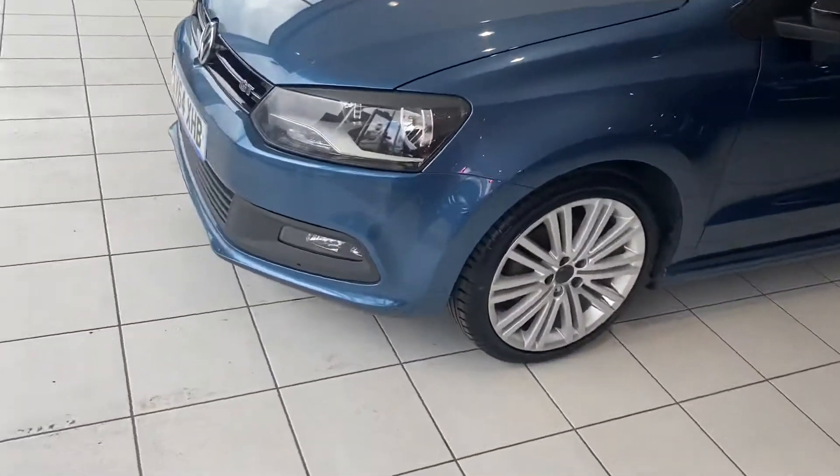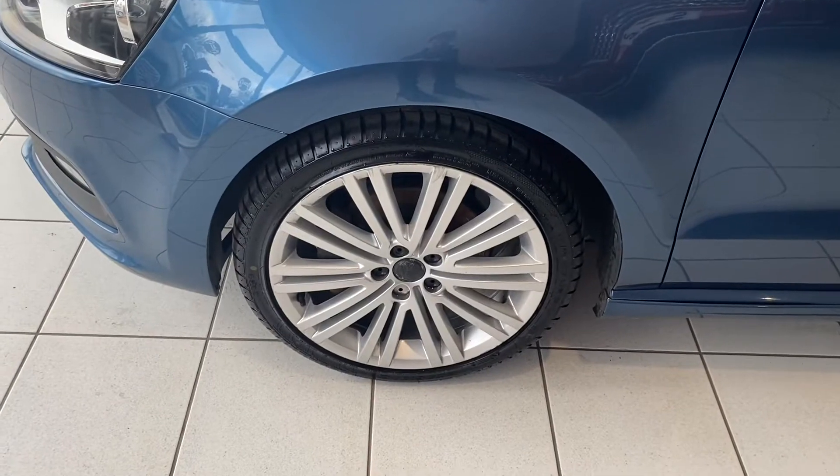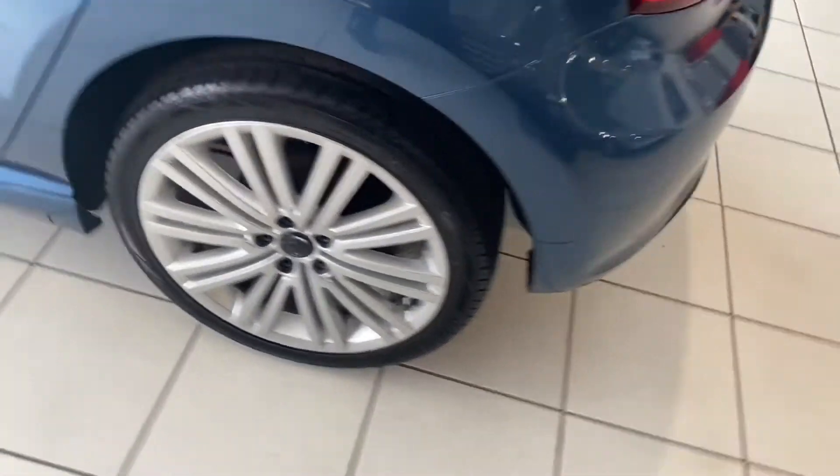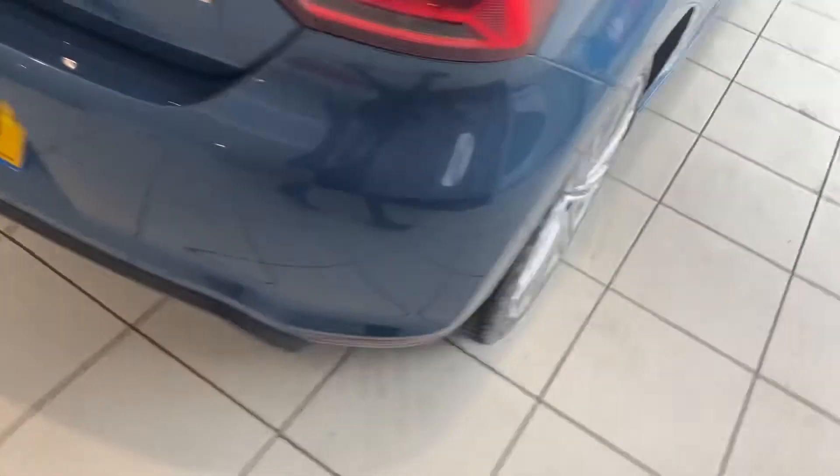Looking at the wheels and tires, the tires look really good with plenty of tread. The wheels have got little bits of age-related marks on them, but in general they're in pretty good condition.